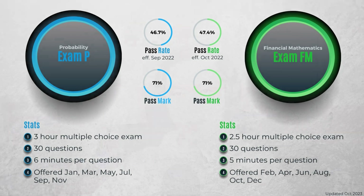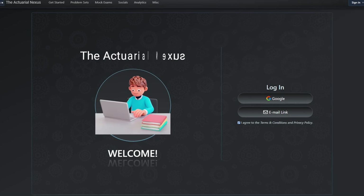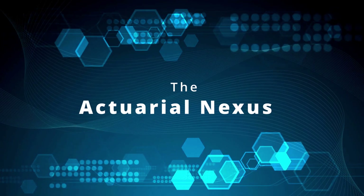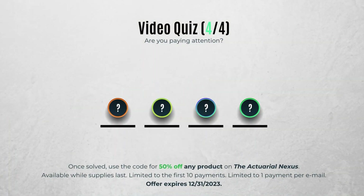In this video we're going to talk about how to get started with the actual exam process in 2023. If you're new to the profession or if you're studying for exam P or FM, this video is meant for you. I'm also excited to share a brand new actuarial exam platform called the Actuarial Nexus, a project I've been working on for the past year. Because we're talking about exams and half of this video is a demo of the Actuarial Nexus, I've put quizzes throughout the video — if you answer all the quiz questions, you'll be eligible for a 50% discount off all products on the platform.